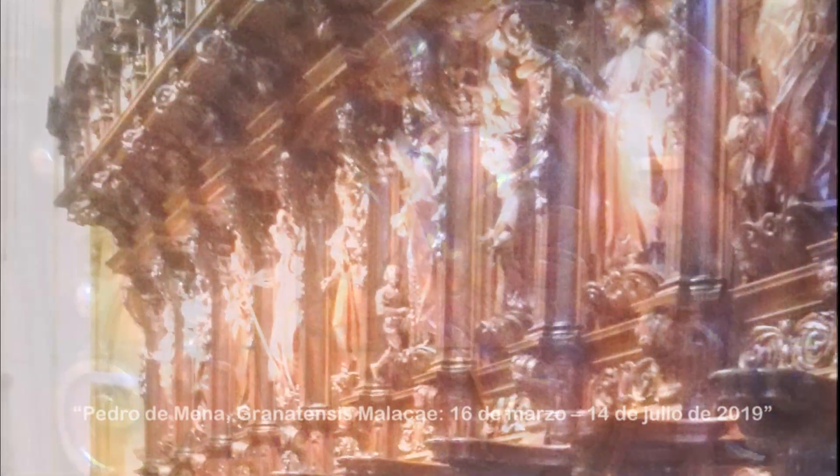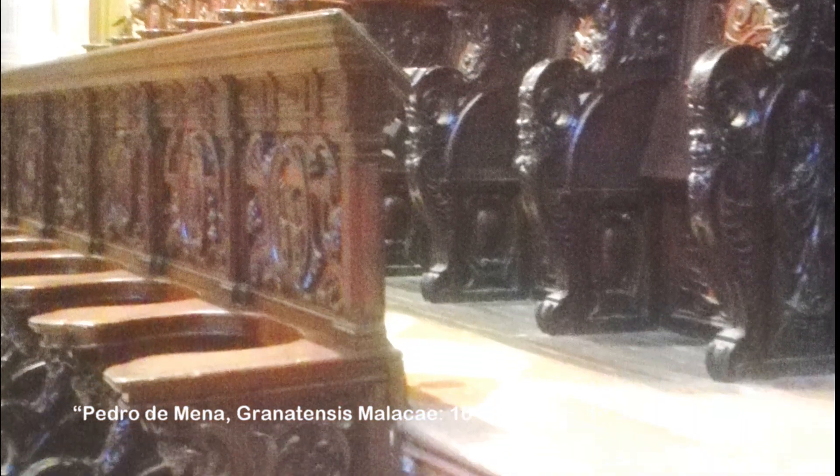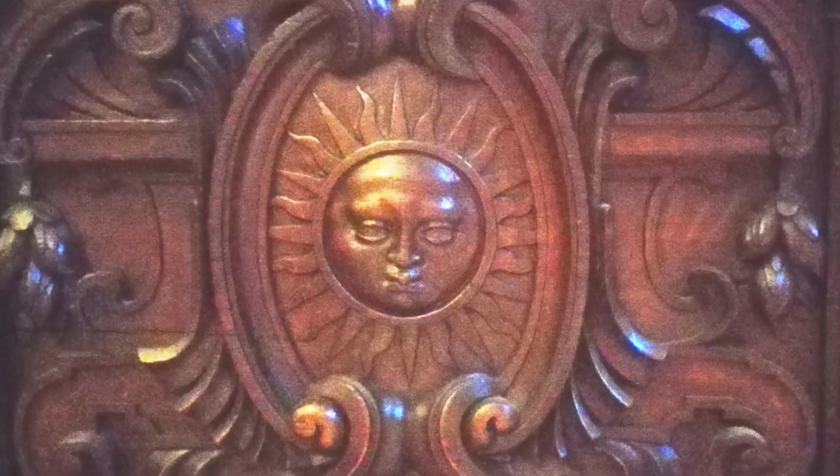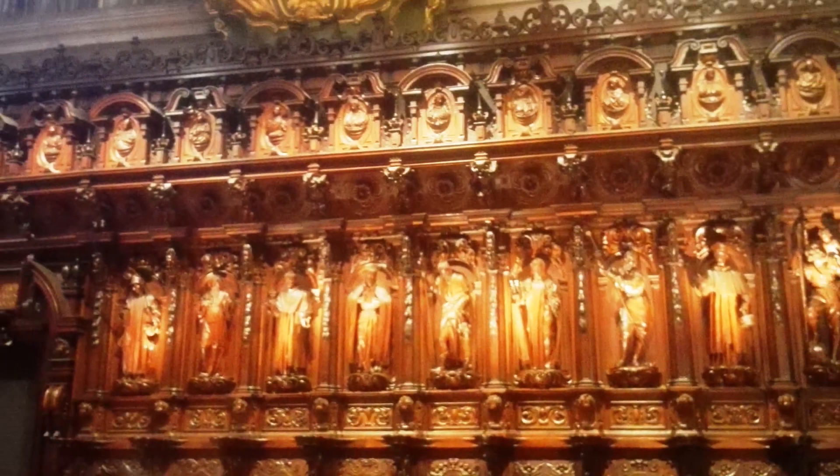Del 16 de marzo al 14 de julio del año 2019, se realizó en el Palacio Episcopal de Málaga una exposición retrospectiva de Pedro de Mena, Granatensis Malacae. Los visitantes recorren la carrera artística de Pedro de Mena y Medrano, que aunque nacido en Granada, desarrolló su actividad artística en la ciudad de Málaga durante los últimos 30 años de su vida. La exposición está estructurada en siete secciones, seis en el Palacio Episcopal y una en la Catedral de Málaga, para incluir la sillería del coro que realizó el escultor entre 1658 y 1660.